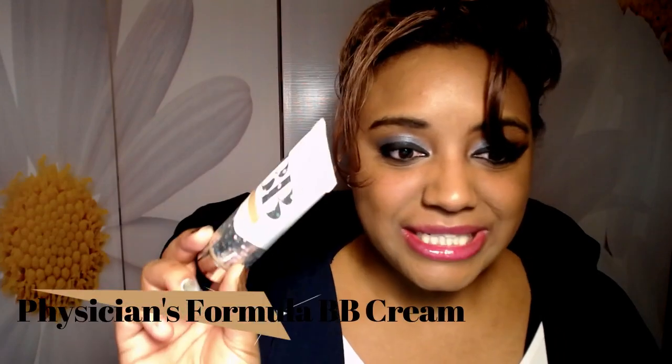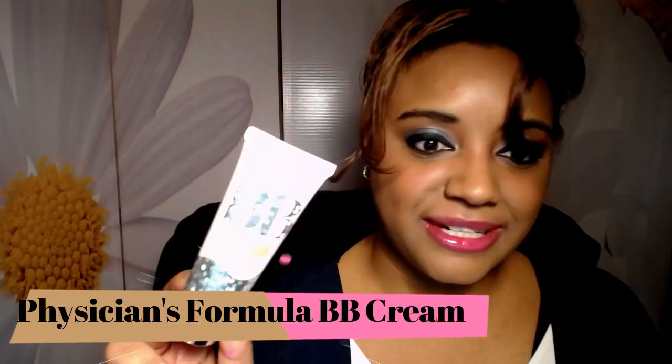I have the Physicians Formula Super BB Cream in shade light/medium. I have about three other Physicians Formula BB creams so it's not too terrible to chuck this one. The Physicians Formula BB creams are perfect for me — they don't leave my skin looking oily or dry, and they make my makeup sit better on my skin. I always mix them with my foundation and they're definitely a favorite. However, I'm chucking this one because it's gone bad — it has that nasty egg smell. But I have three others.